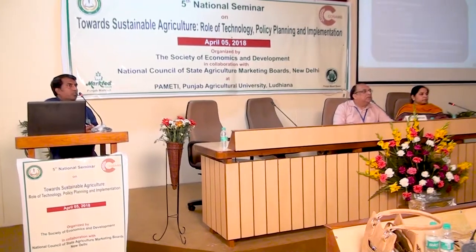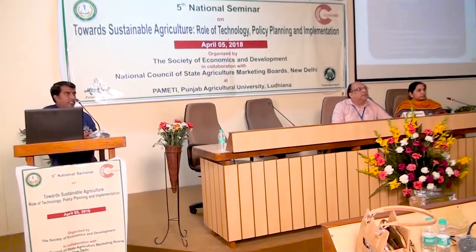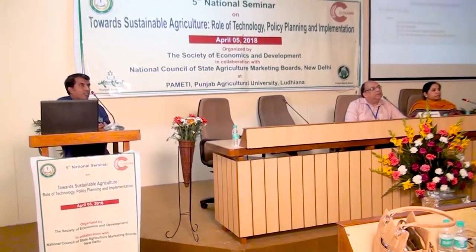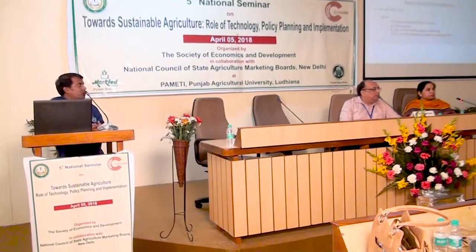We have estimated technical efficiency based on Data Envelopment Analysis (DEA). After finding out the technical efficiency, we looked at the determinants of technical efficiency using multiple linear regression models as well as regression tree.